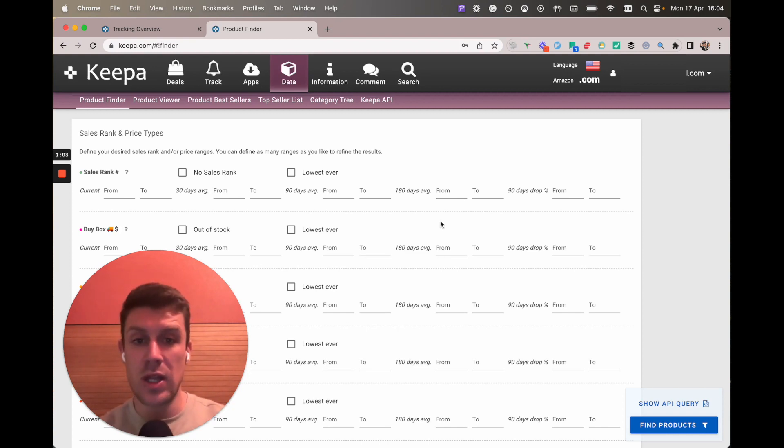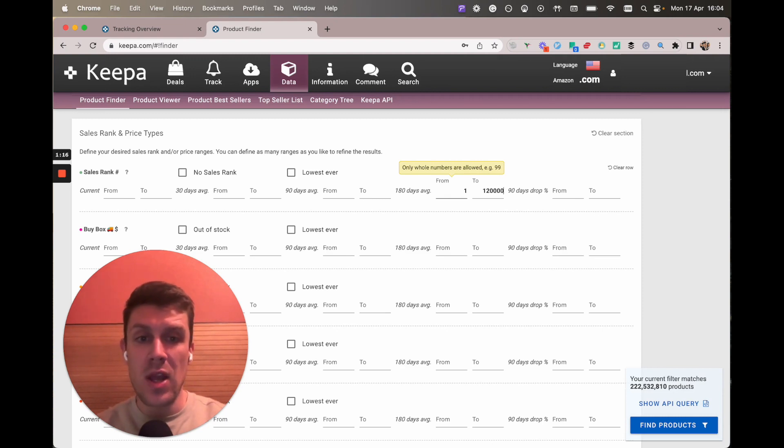What I like to do is focus on the 180-day average here. I want to look for books that don't sell too slowly, so I'm going to look for the fastest selling book over the last 180 days and go up to 1.2 million. You can just focus on books in the top 200k if you want to focus on fast-selling books.